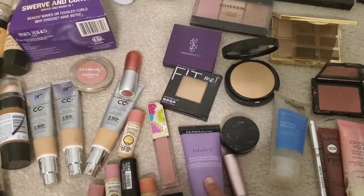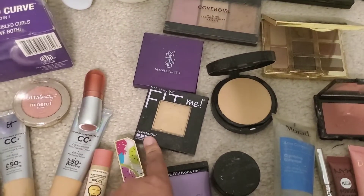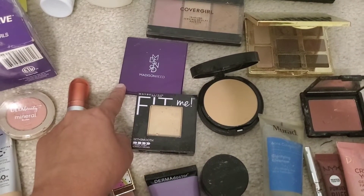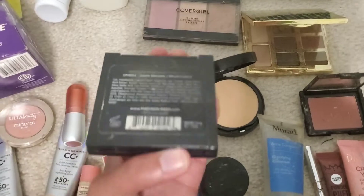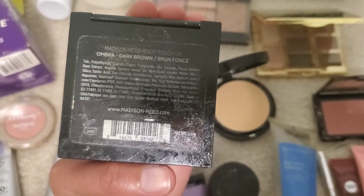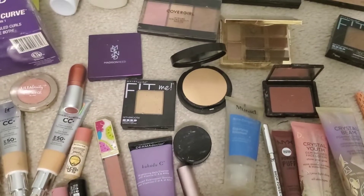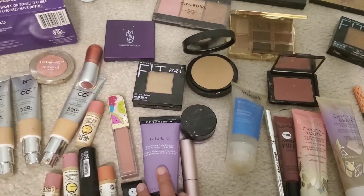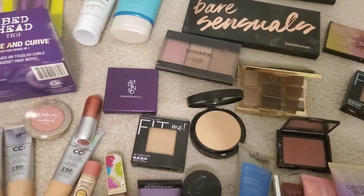I got some Derma Doctor right here — not sure what it's for, probably won't use it. I got this Fit Me foundation, some medicine-related item, and this one is for Amara Dark Brown — it's like a touch-up. And then I also got a mascara right here.